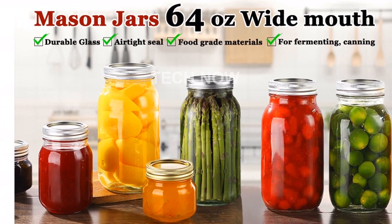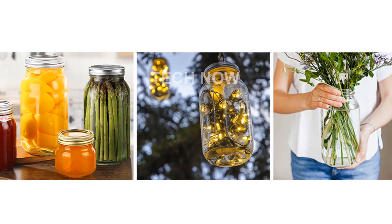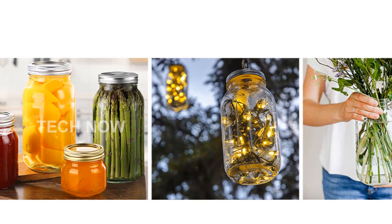With a wide mouth lid measuring 3.38 inches, these large mason jars are easy to clean and perfect for storing plump fruits and vegetables. You can easily pack them full of your favorite produce without any hassle.